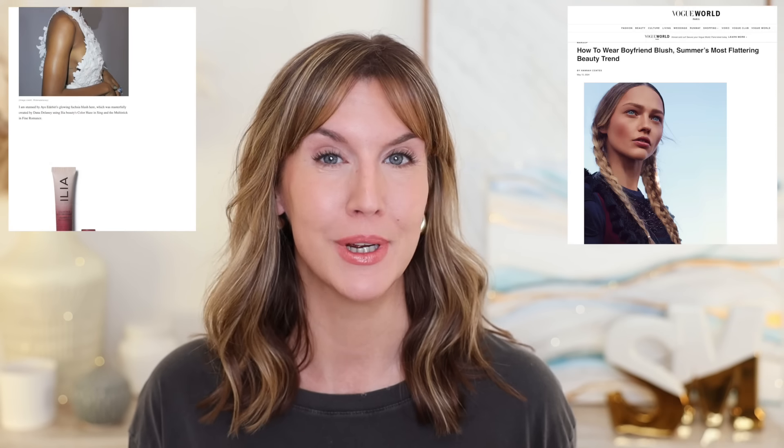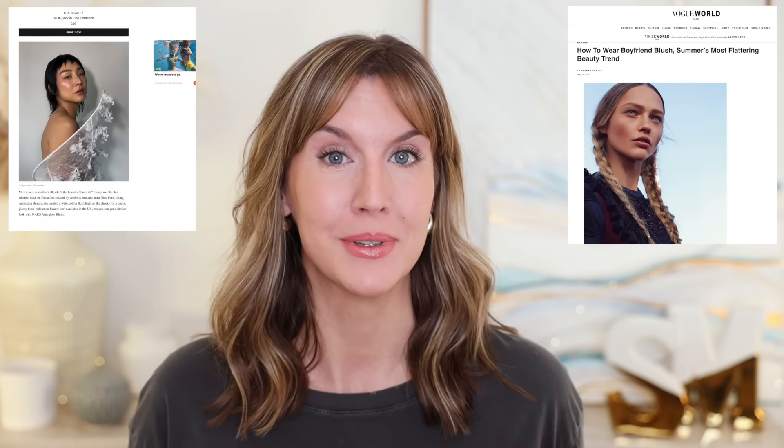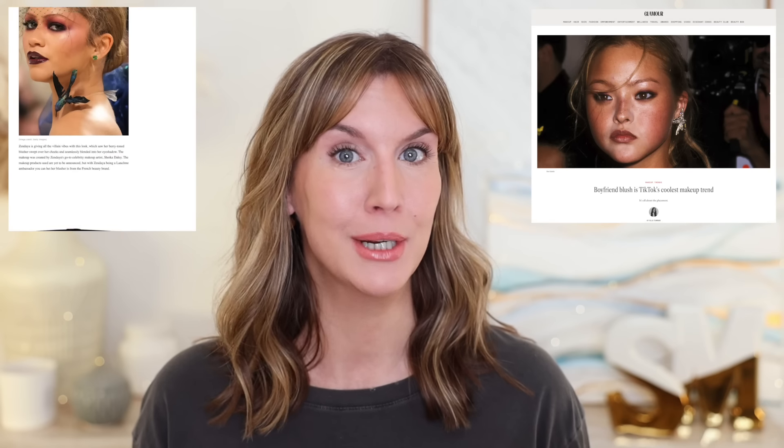This Boyfriend Blush trend is everywhere. It's not just on social media — TikTok and Instagram — but it's also in major publications like Vogue, Glamour, and more. It's been on the runway and on celebrities at the Met Gala, and it doesn't seem to be going anywhere.